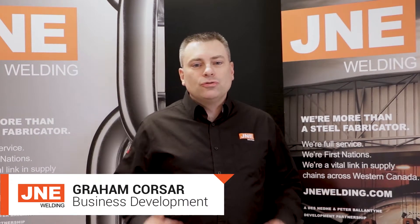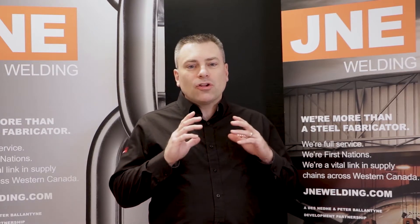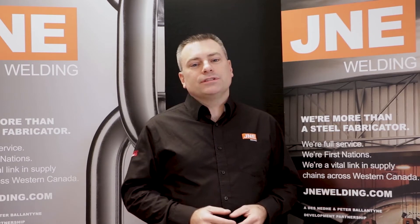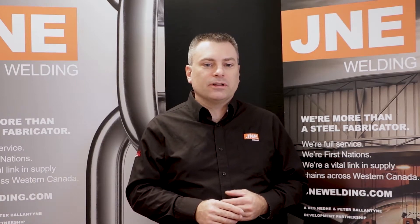Janie was contracted to build two large underground ore bins as part of Mosaic's new K3 mine in Esterhazy, Saskatchewan. These bins are the largest underground ore bins in the world, each holding thousands of tons of ore. The bins store the ore as it is mined and before it's carried up to the surface at the processing facilities.